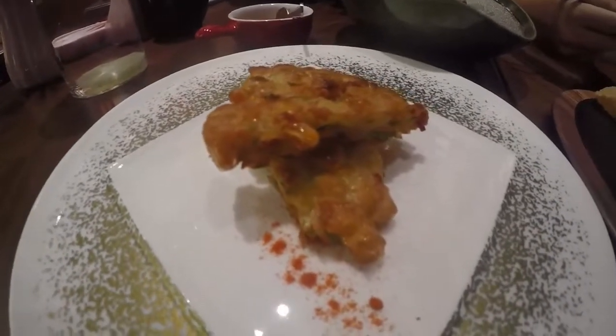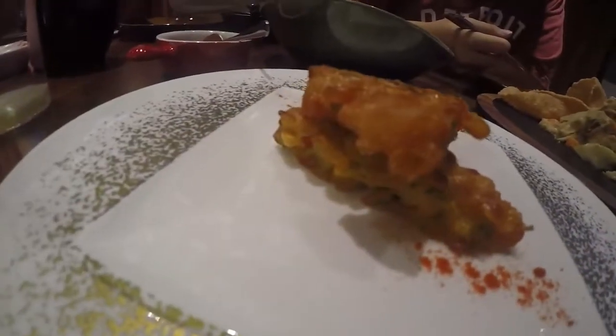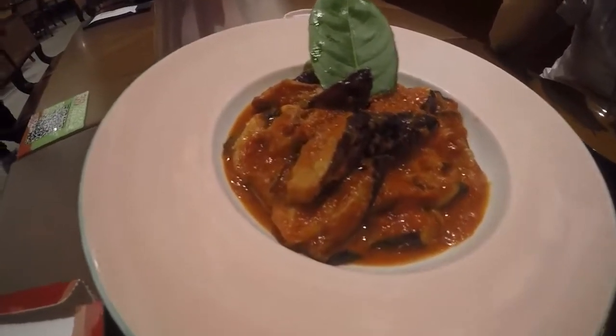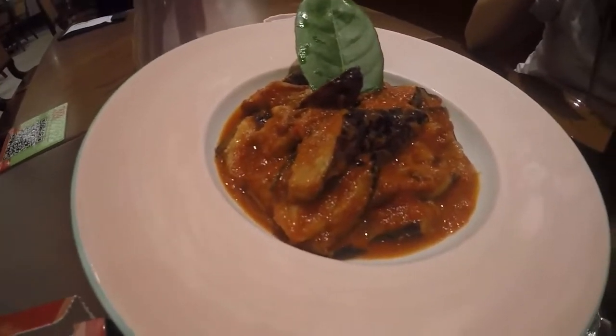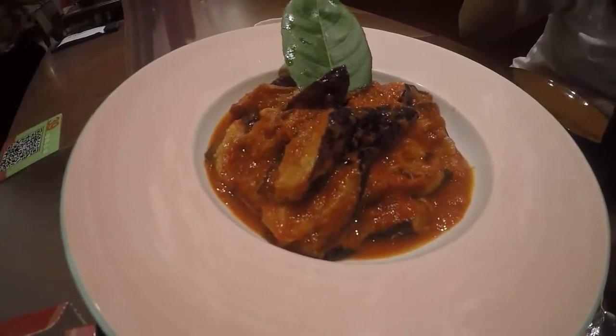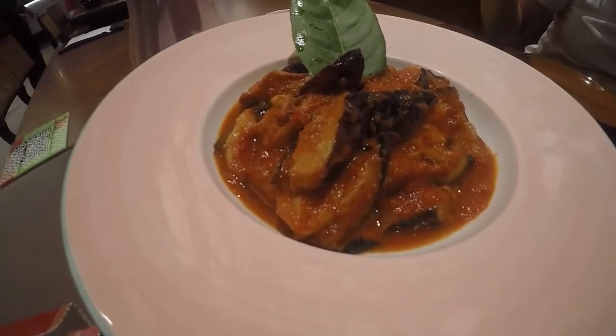That is corn fritters. That's corn — look at that, the yellow thing. And this is aubergine with a savory sauce, which is supposed to be sweet, salty, and savory.